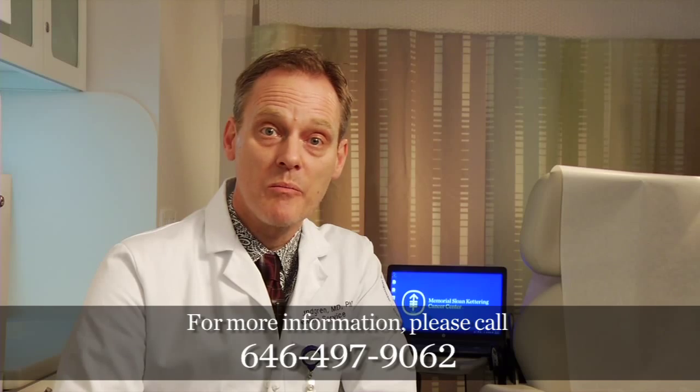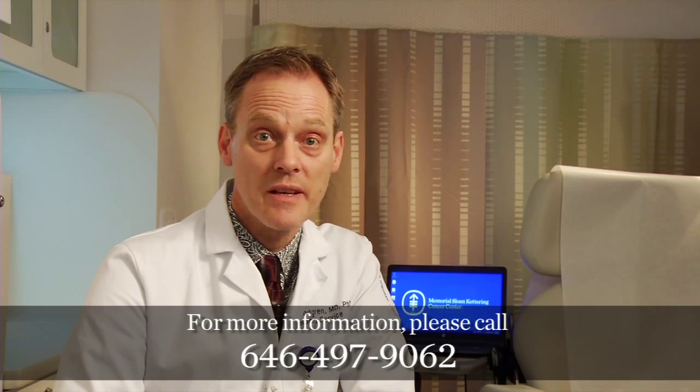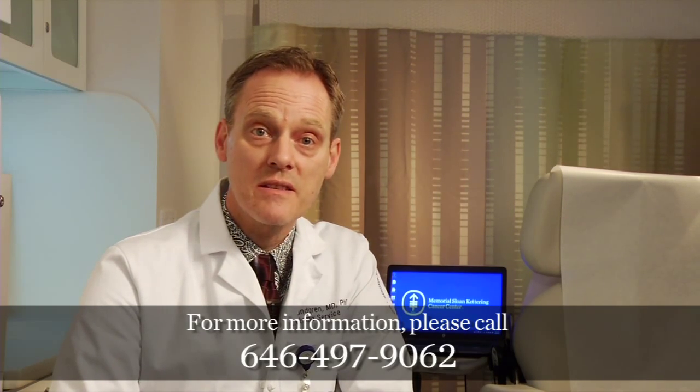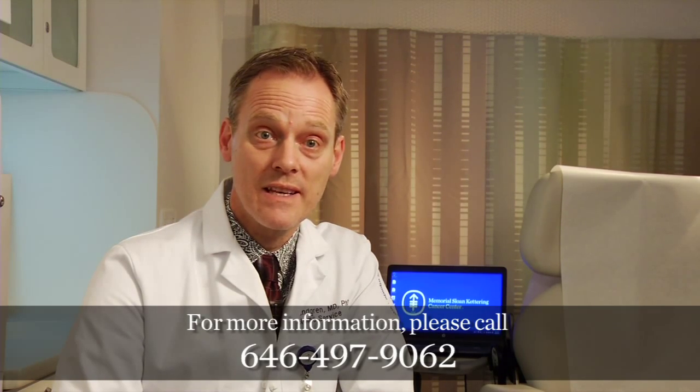For more information about myeloma care at Memorial Sloan Kettering, or to schedule an appointment with one of our specialists, please call us at 646-497-9062. Thank you for your interest in our program. See you next time.